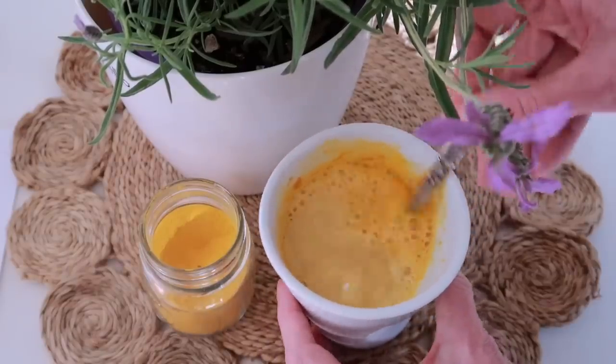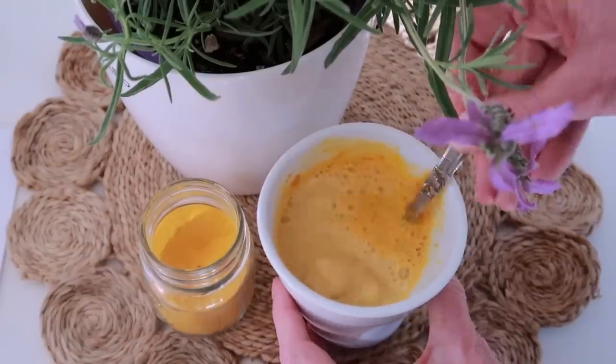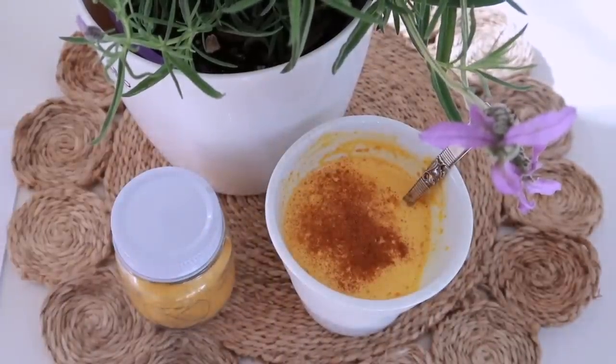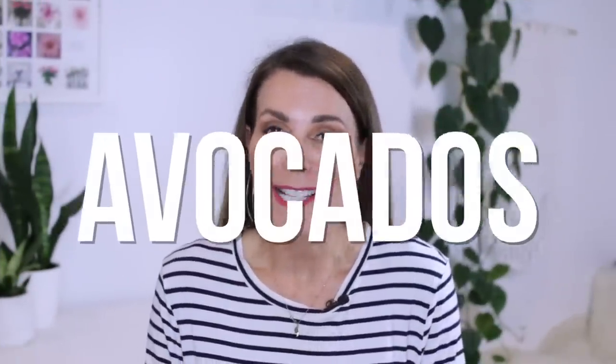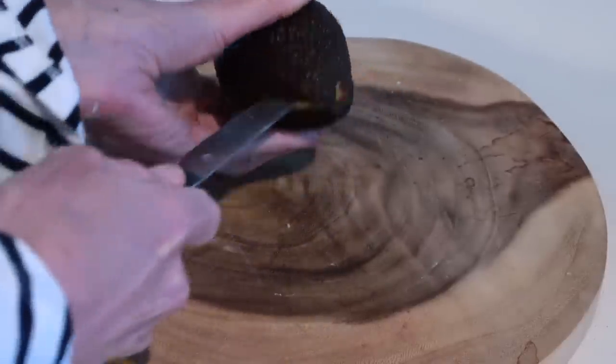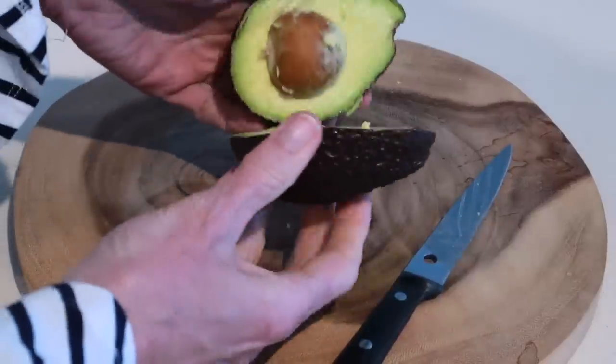I've been having turmeric lattes, and you can also add some turmeric powder into your smoothies — make a simple banana smoothie and add a teaspoon of turmeric powder to enjoy the benefits. Now avocados are great for our skin, they're also great for our bodies — they're full of essential fatty acids and all sorts of really good vitamins and minerals. They reduce the effects of aging on our skin and you can make a simple DIY mask out of an avocado.